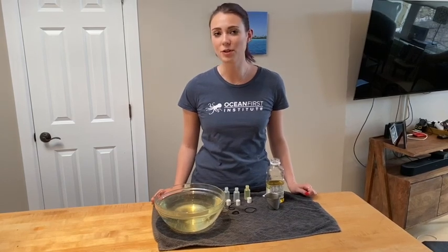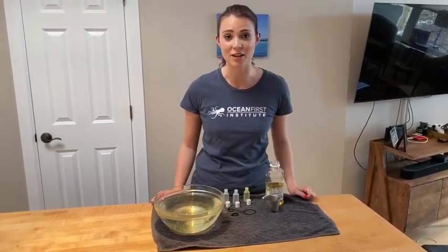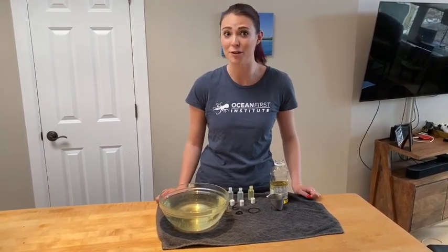Many bony fish achieve neutral buoyancy via their swim bladders, which is a gas-filled chamber, and gas being lighter than water allows them to stay afloat. However, sharks don't have a swim bladder, so how do they float?